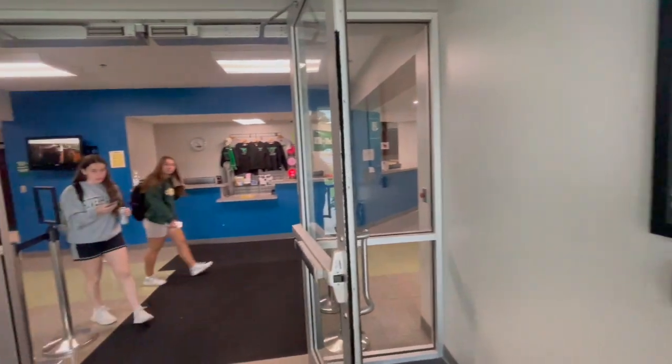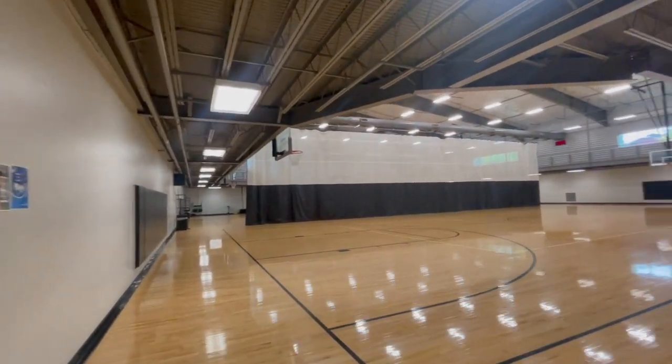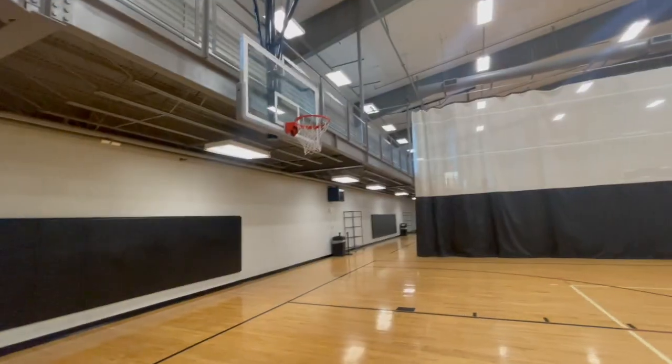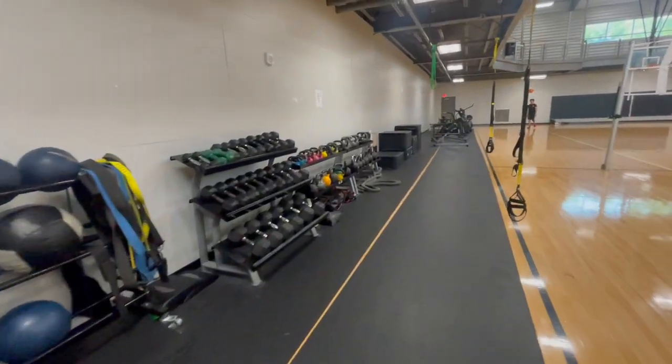So let's go in and let me show you around. The Fitness Center Gymnasium consists of two full-size adult basketball courts. The courts are also marked for volleyball. Activities such as basketball, volleyball, Zumba, and many other activity classes are held here.